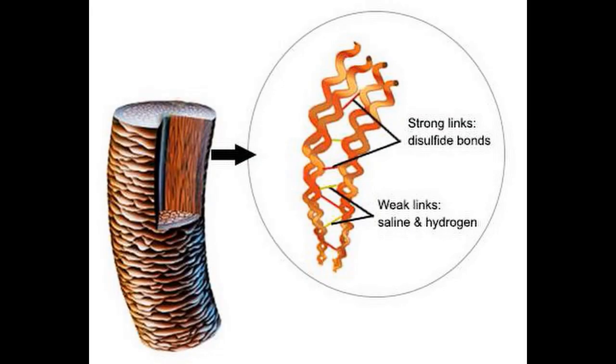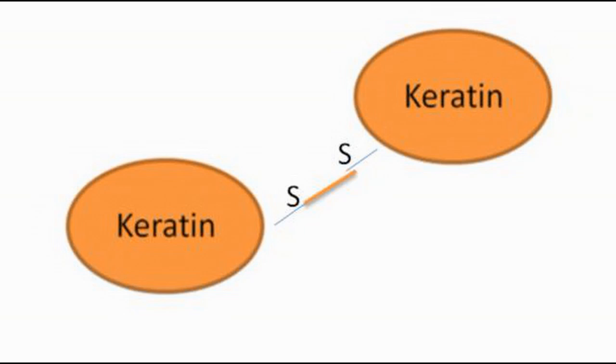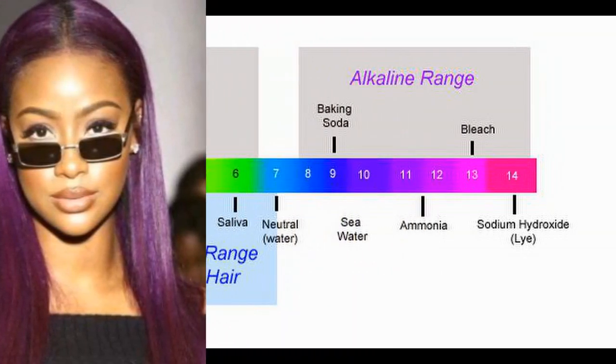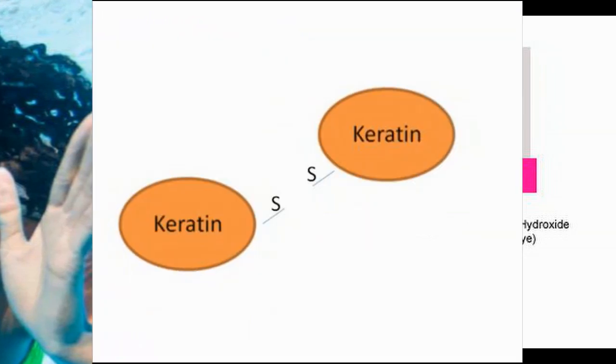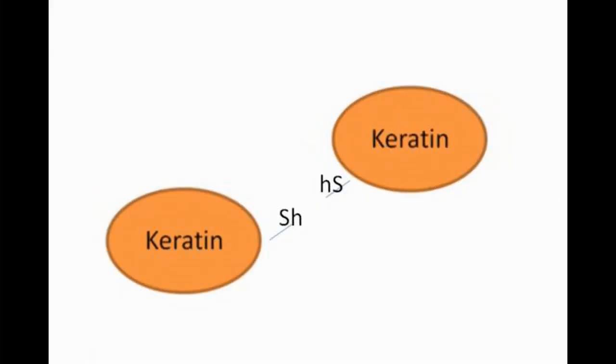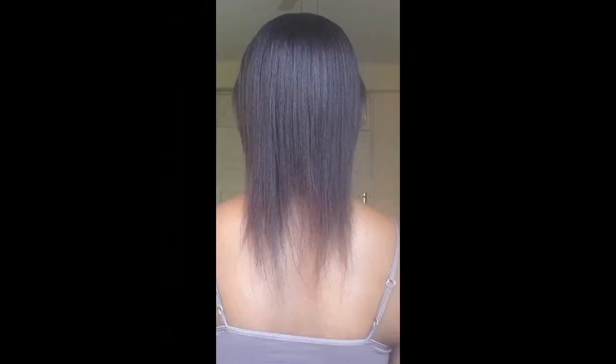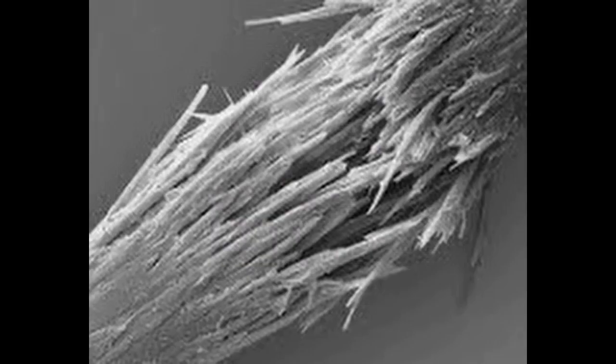There are three bonds that hold our hair together: the saline bond, the hydrogen bond, and the strongest — the disulfide bond. This is the bond that keeps hair structurally strong. It's two molecules of sulfur binding keratin protein together like glue. Once an alkaline chemical with a base pH higher than 10.5 is introduced — relaxers, lifting hair color, even too much pool chlorine — the bond is broken and the sulfur is chemically changed. Prolonged exposure leaves hair brittle until it eventually breaks.